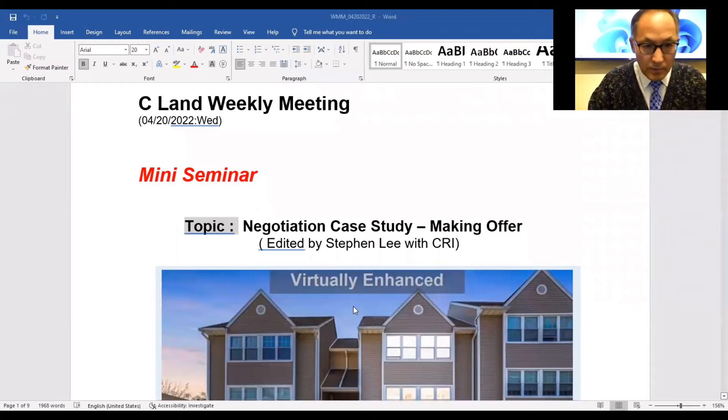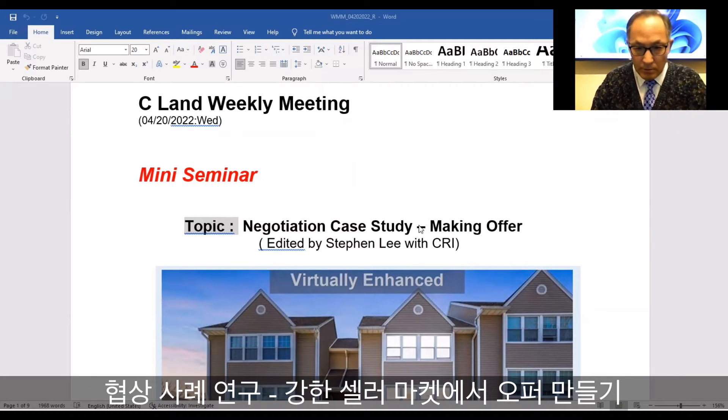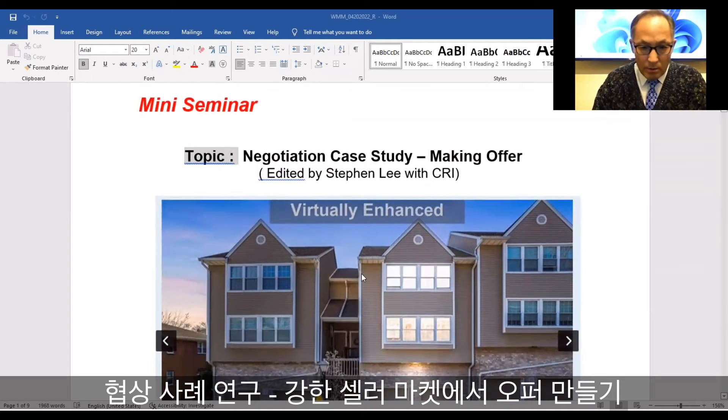Good morning, everyone. Welcome to CWM. Today is April 20th. As we announced, today we want to talk about a case study: making offers and counters in this strong seller's market. There are a few very important issues we want to cover today with making offers, making counters, and trying to win in the final bidding.